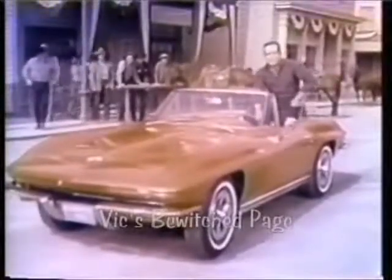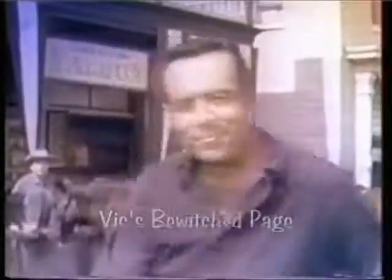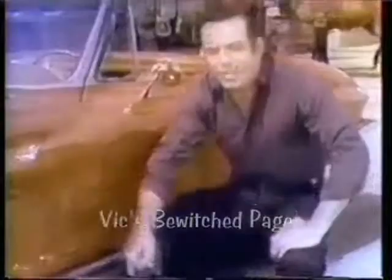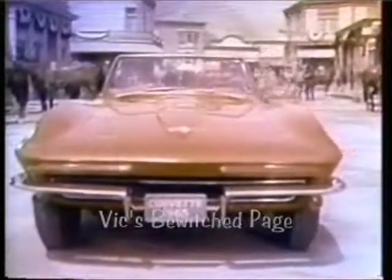This is the '65 Corvette Stingray — looks like it means business, and it does. These new functional side vents help cool the engine, and new this year: disc brakes all around. Try the '65 Corvette, put yourself in the cockpit and find out why they call it Stingray. You'll see what driving a real sports car is all about.